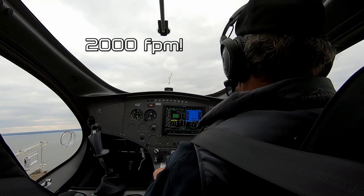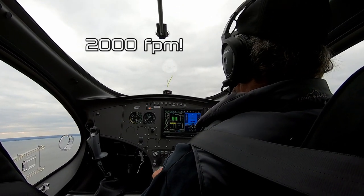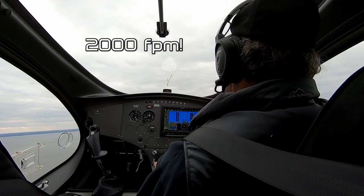Oh wow, this is awesome. This is 2,000 feet per minute — unbelievable.